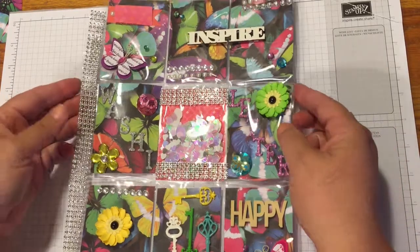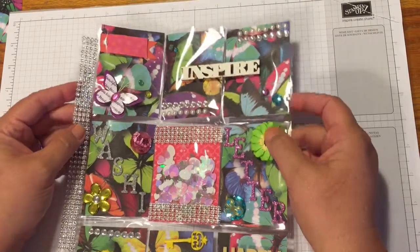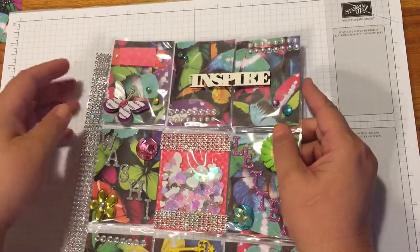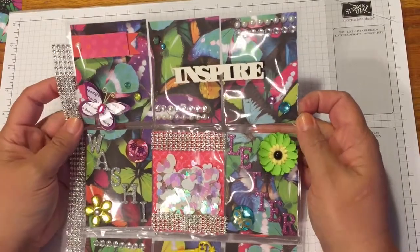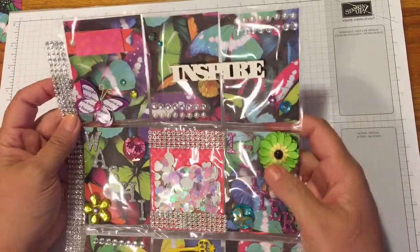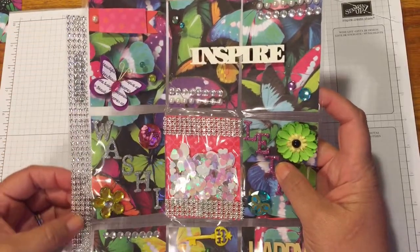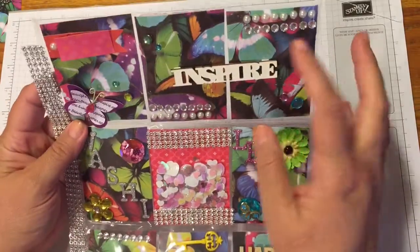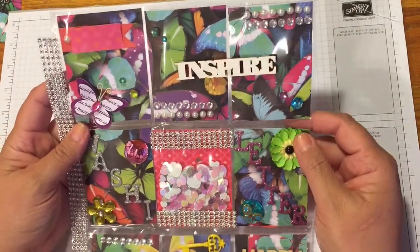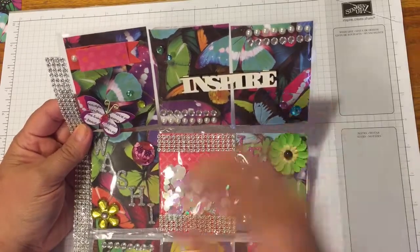Hi beauties! I am randomly sending out a pocket letter to one of you subscribers. Your name is right here but I've covered it up. I know you like butterflies — I hope you can guess who you are. I wanted to show you just how pretty all of this came out. This was from a butterfly paper that I got at Michaels on one of my recent hauls.